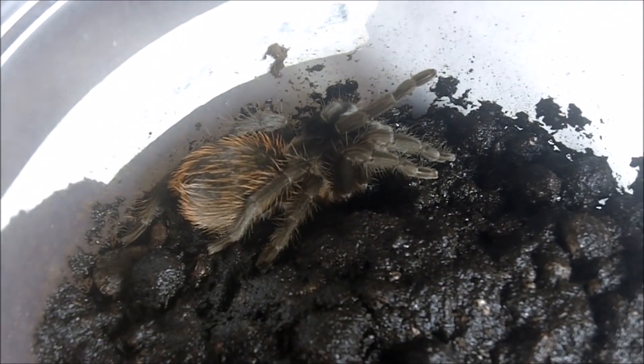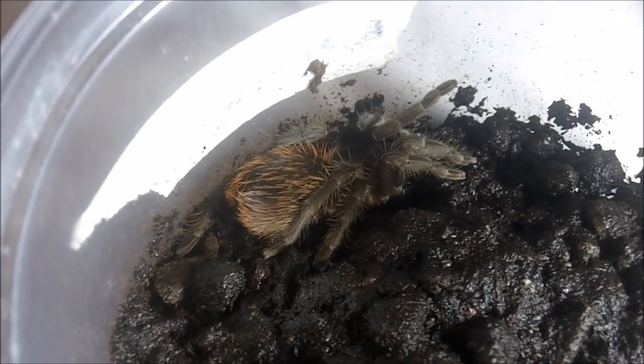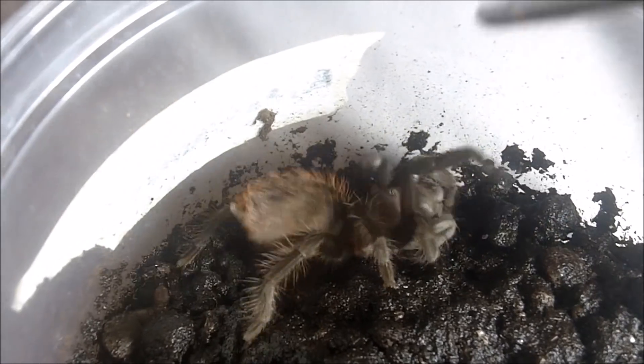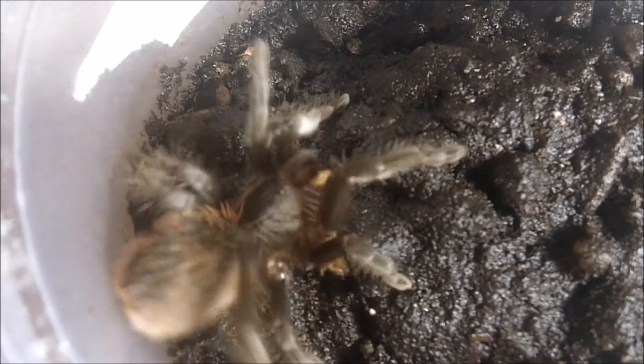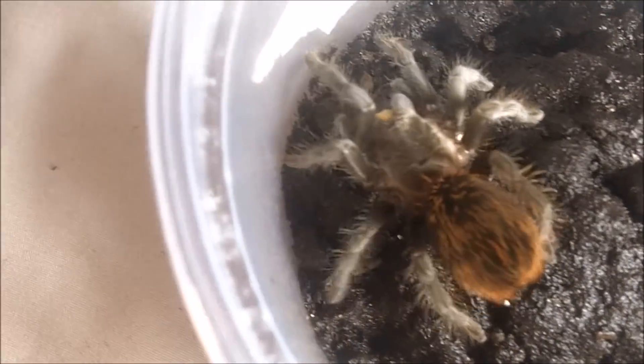This one here is a Brachypelma angustum female, the Costa Rican Red-Hair. Excellent — very similar looking to Brachypelma hamorii.